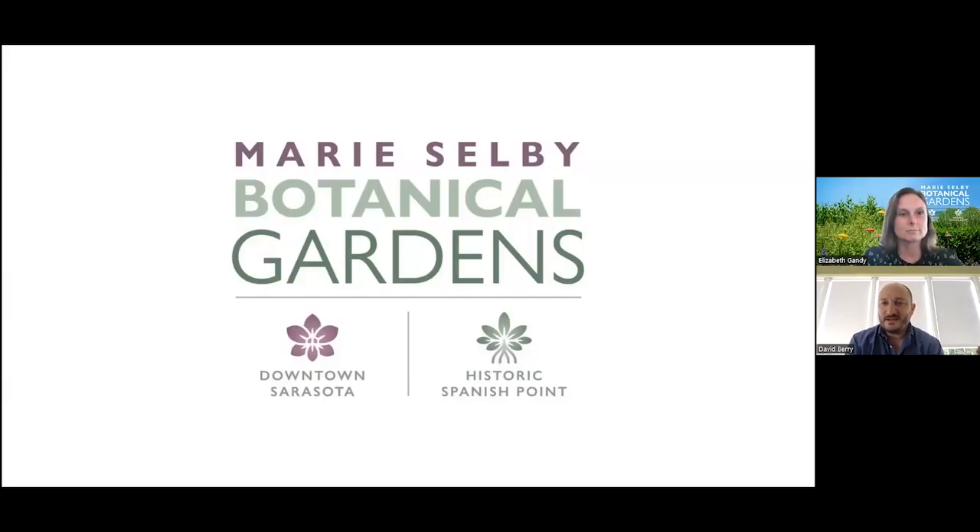Good afternoon, everyone. My name is David Berry. I am the Vice President for Visitor Engagement and Chief Museum Curator at Marie Selby Botanical Gardens. I want to thank you for joining us today for a botanical briefing tied to our current orchid show, Capturing the Perfect Shot, which explores living orchids in Selby's extraordinary living orchid collection, both in the flesh and as captured in photography by a very talented group of volunteer photographers.